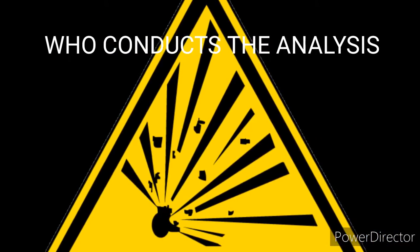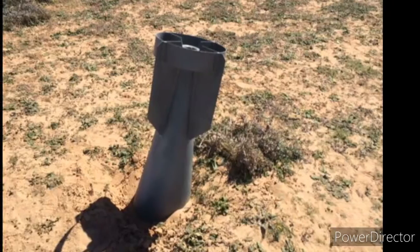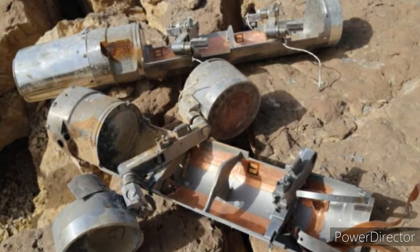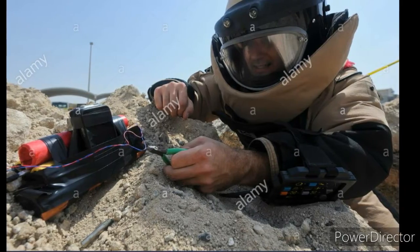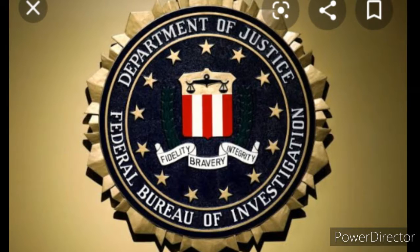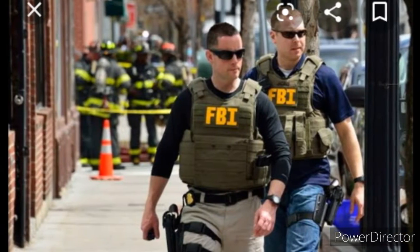Several professionals may be involved in examining explosive evidence or a destructive device. A chemist who is especially trained examines items for explosive residues. These practitioners may work in concert with explosive device specialists who have knowledge of electrical components, expertise in device reconstruction, and an understanding of post-blast damage.